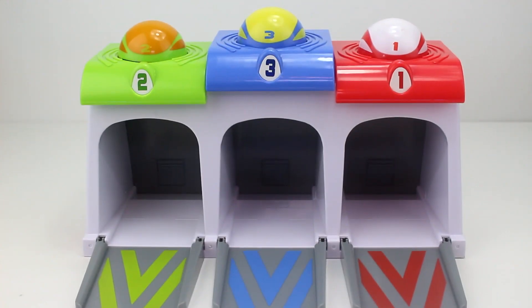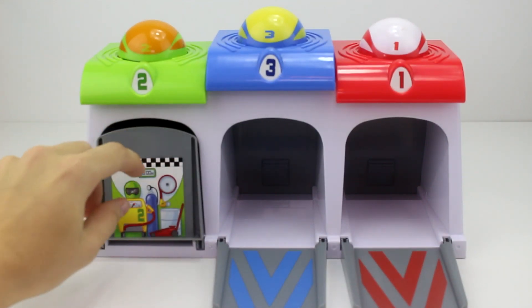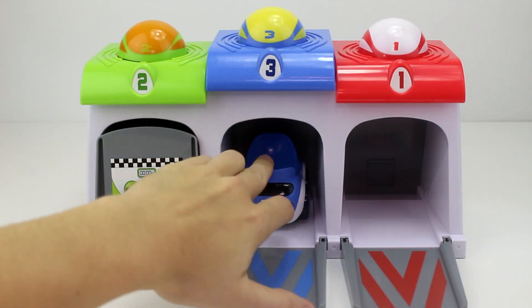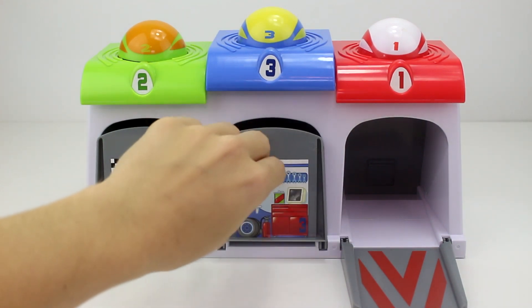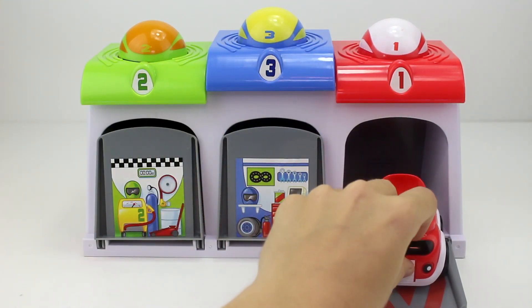And it's number three. Let's go ahead and put our cars back in their garages where they belong. Good night green car. Good night blue car. And good night red car.